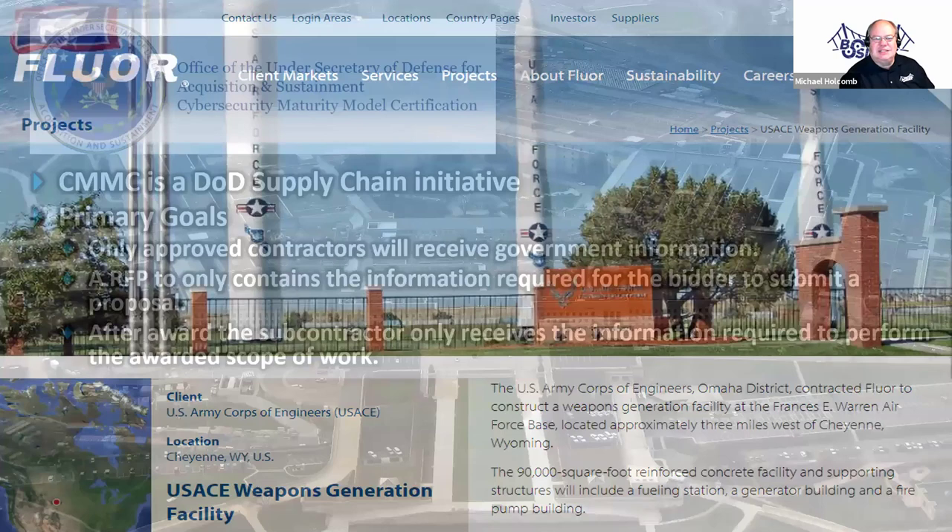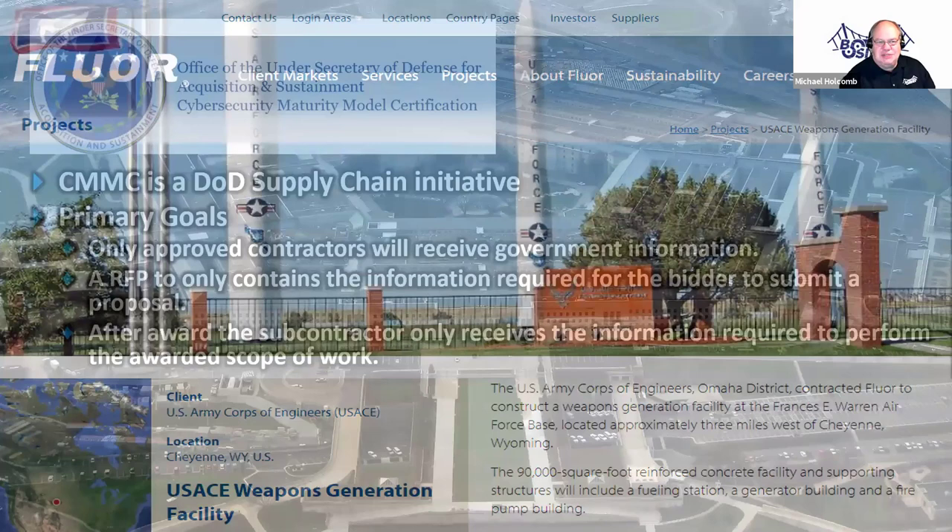CMMC — the Cybersecurity Maturity Model Certification — is actually not coming from the IT department at the Pentagon. This is coming from the supply chain section of the Pentagon. The Office of the Undersecretary of Defense for Acquisition and Sustainment is putting the certification model in place to help protect government data in the supply chain. Their goal is: if you're building an airplane and you need a component built, they don't want you to send the drawings for the entire airplane to the subcontractor. They want you to only send the information that's required.